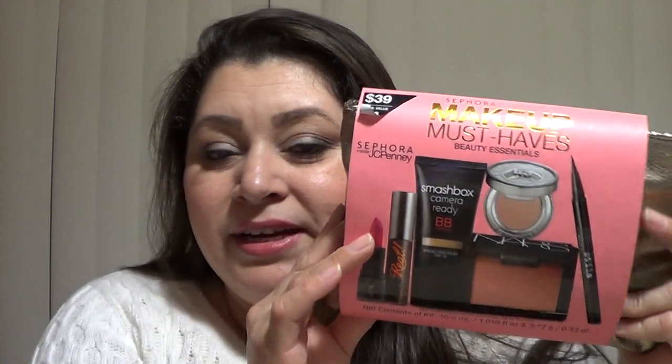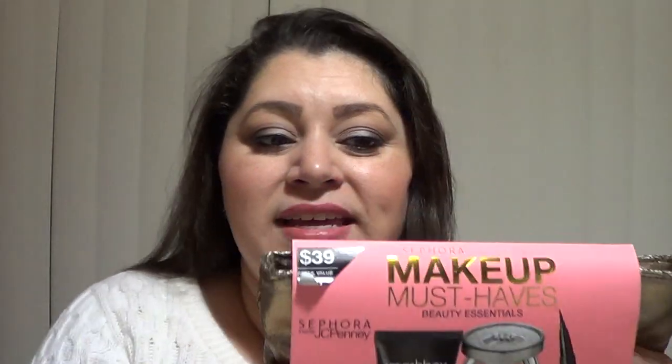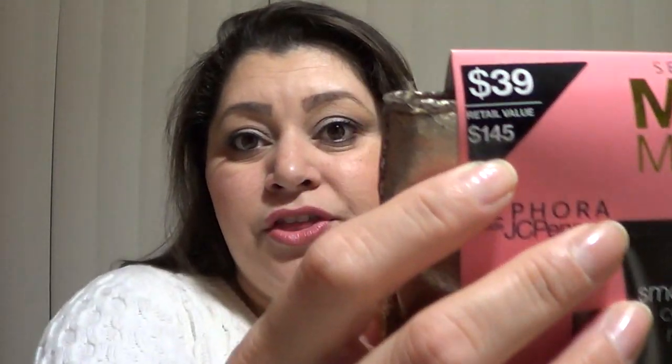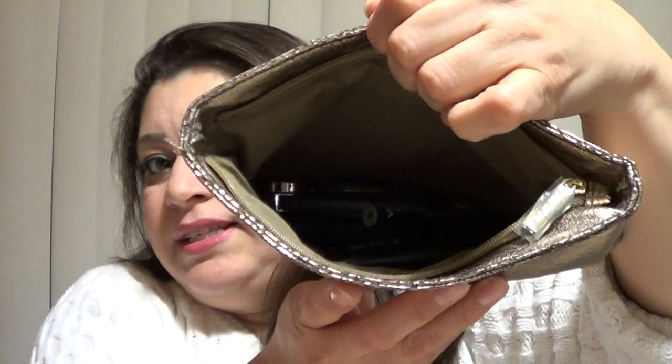Today's video I'm going to show you this little package right here — it is the Makeup Must-Haves set from Sephora. This is so far my favorite one. This little guy is $39 and it's a $145 retail value. You get this cute little gold cosmetic bag with a Sephora logo and a gold zipper.